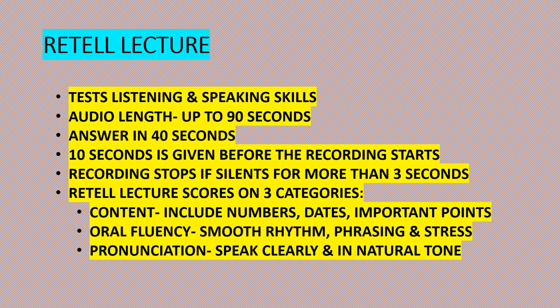PTE Academic will be judged on three different categories. The first is content — make sure you include numbers, dates, and important points. Second is oral fluency — oral fluency is scored by determining if your rhythm, phrasing, and stress is smooth. And third is pronunciation — make sure you speak clearly and in a natural tone.